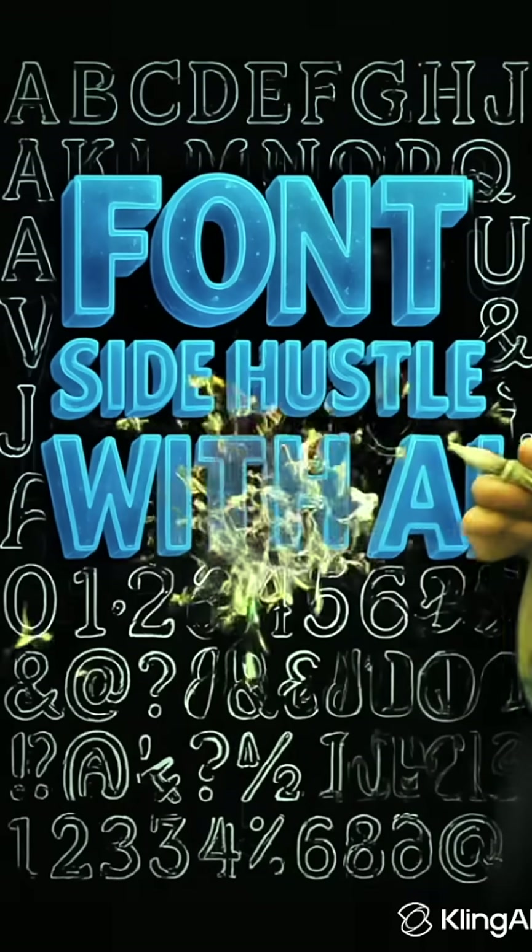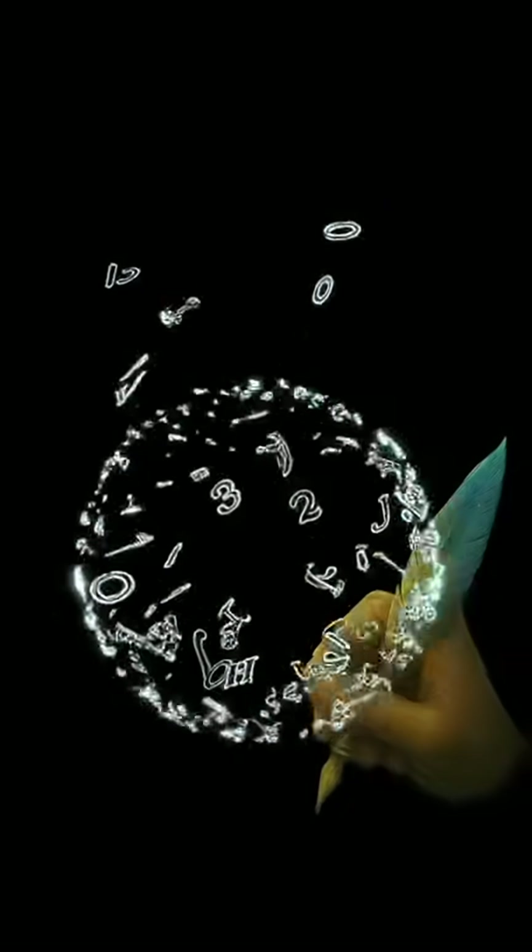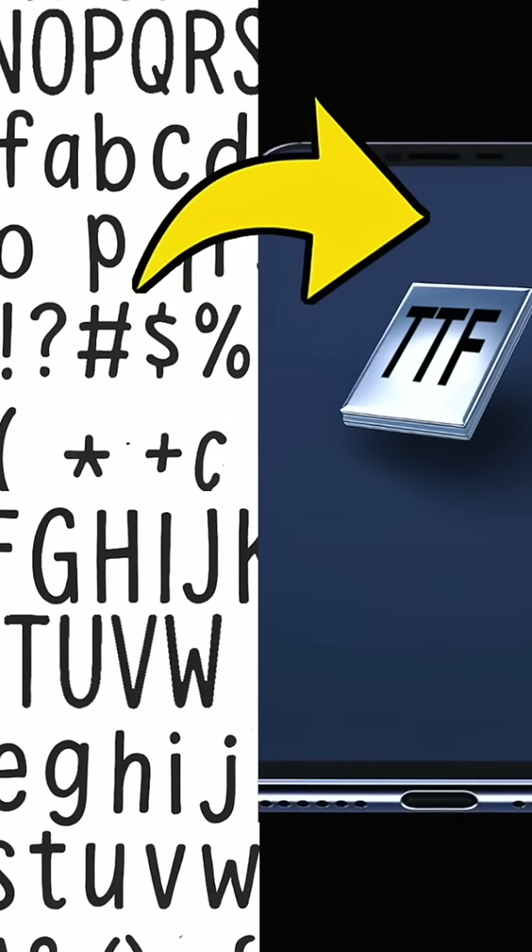Here's how to quickly make fonts to sell as a side hustle using AI. You can easily turn AI-generated art of a full font into a real working font to use or sell.